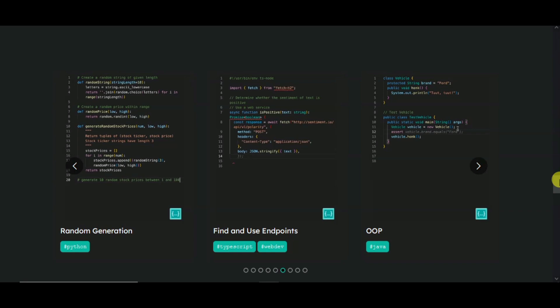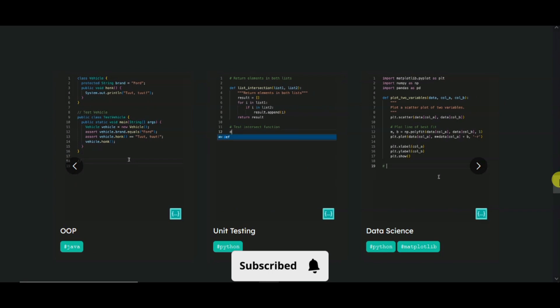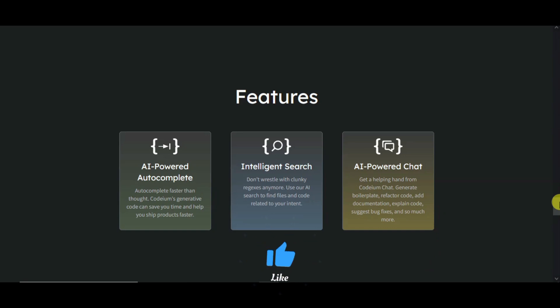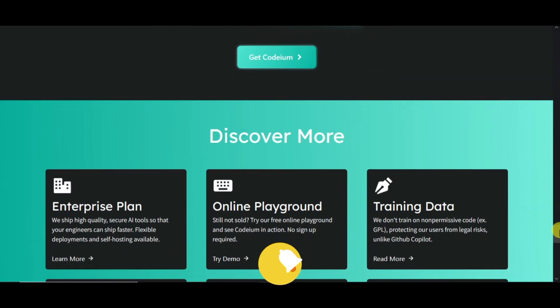It can auto-generate all your work, unit tests, and you can easily write down data. The best features are AI-powered chat, intelligence search, and AI-powered auto-completion. If you don't write down code completely, then you can easily complete it.